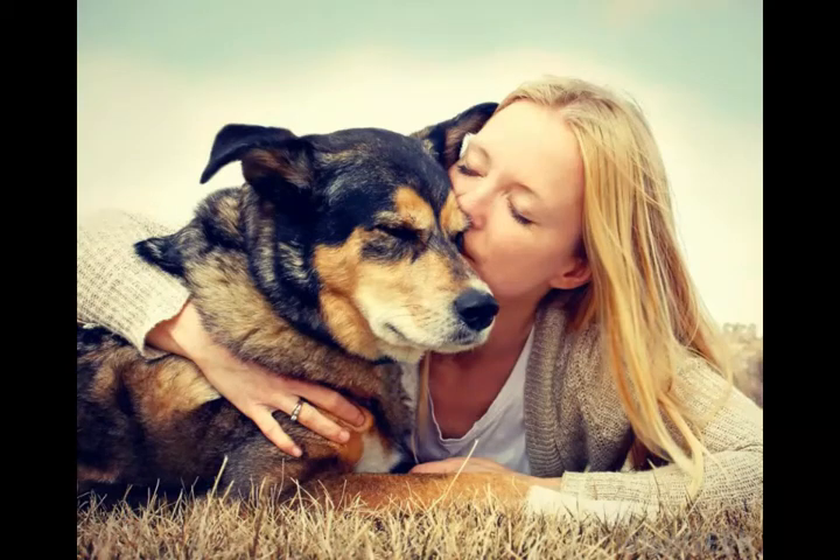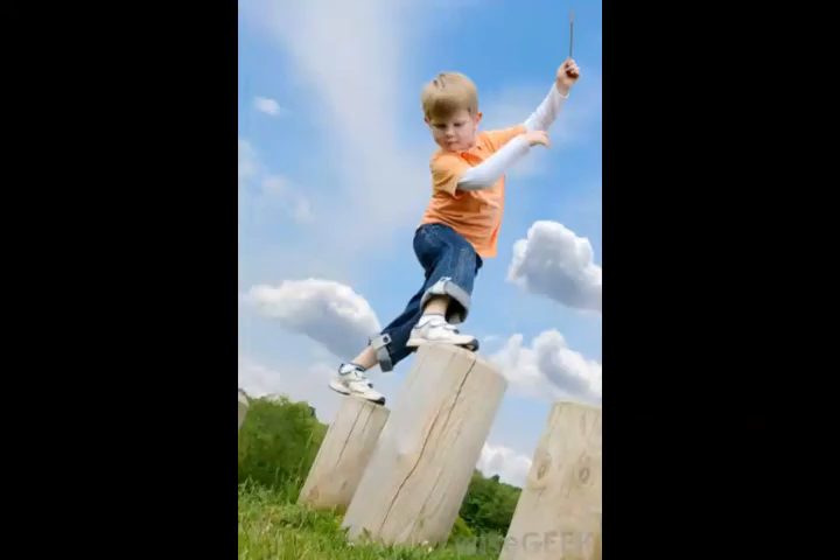In disorders involving sensory sensitivity, people may have problems with their mechanoreceptors or the nerves that carry information from these structures to the brain.